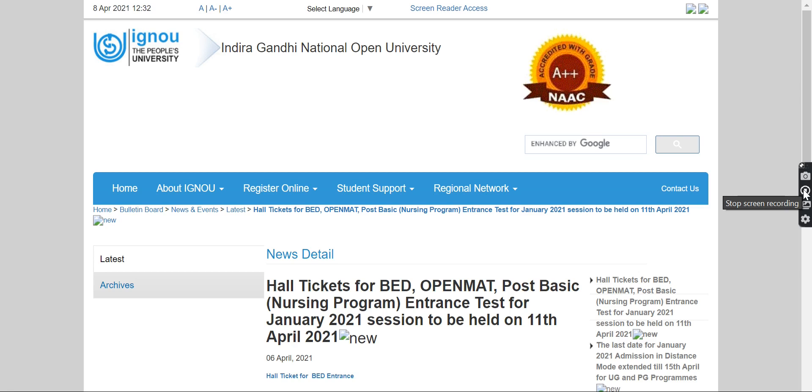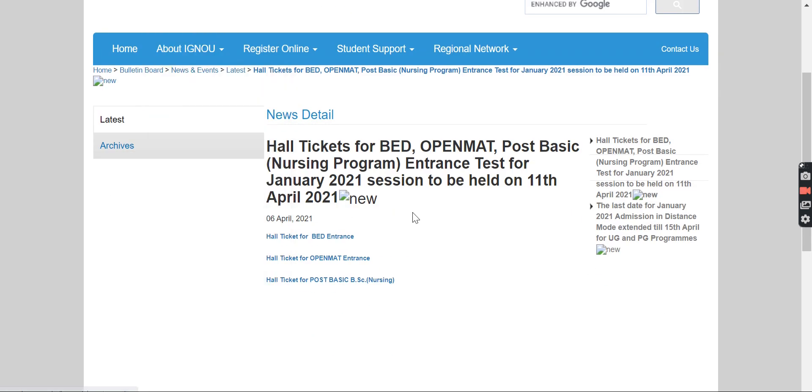Hello guys, welcome back to this channel. In this video I'll be talking about IGNOU OPENMAT. The admit card for the open university entrance examination is out. If you have filled your application form and want to download your hall ticket, you can do it from the official website. The link is already given in the description box of this video, you can go over there and redirect yourself to the official website.